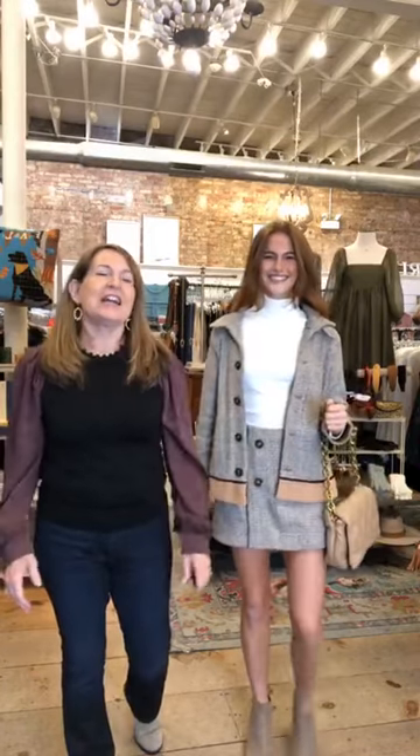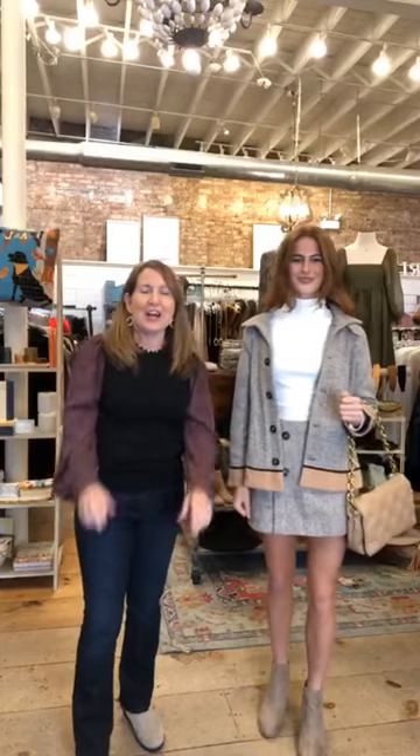Hi, welcome to VC Fall Trends. We're so excited to be here tonight. We have so many great new arrivals that we can't wait to show you. I'm Susie, I'm sure you all remember me. And this is Chloe. She looks adorable.